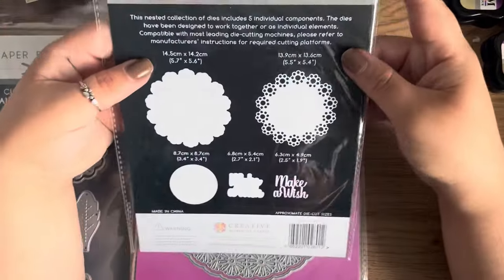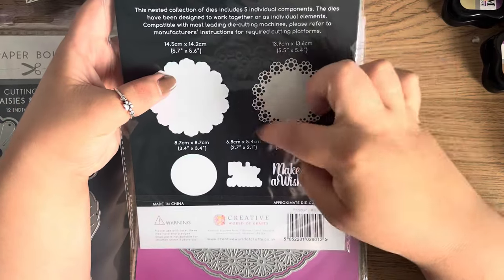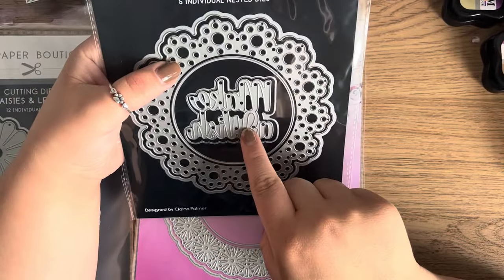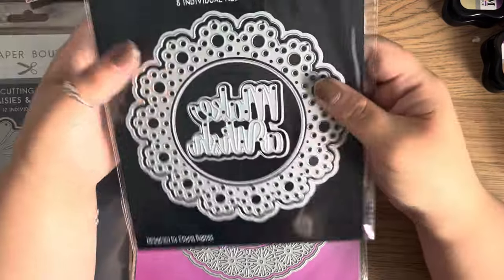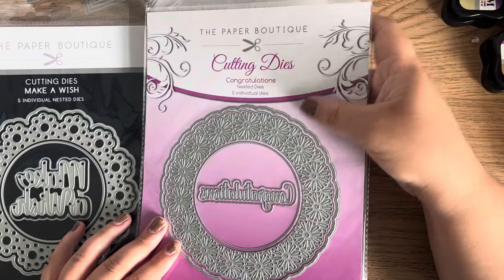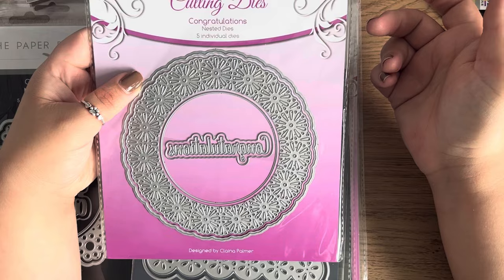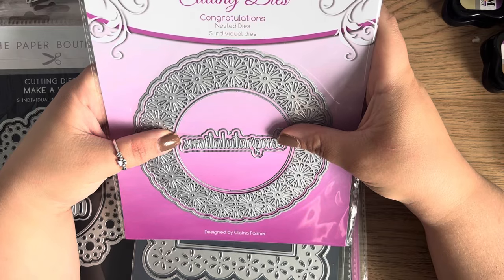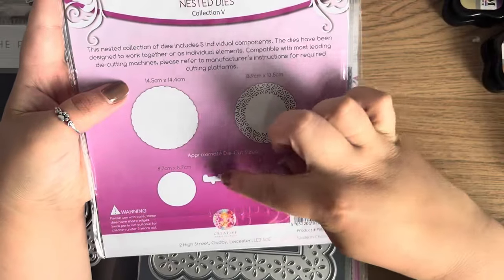This is a Make a Wish individual nested die — you've got your backing topper with the design, your center, your shadow, and the actual sentiment. The nice thing is because they're individual you can just use the sentiment on its own, or use the backing plate with a different sentiment if you want. I don't currently have any Paper Boutique dies, so until I try these I don't know what the quality is like — that was another reason I was willing to risk it.